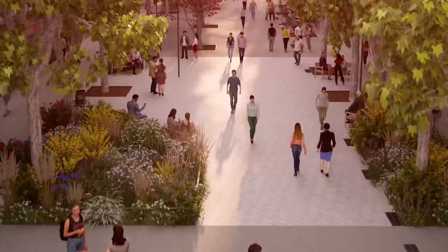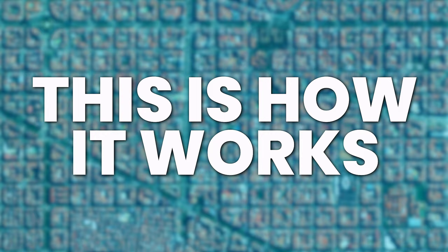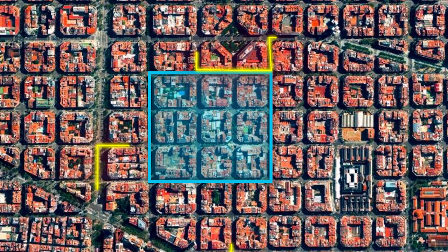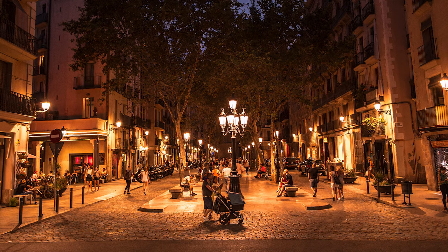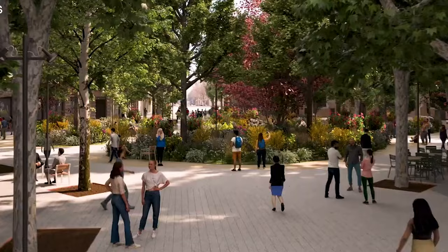Whilst this plan may be even more ambitious than Cerdà's original vision, it's already having success. This is how it works: you take nine blocks from Cerdà's grid system to create a larger square known as a superblock. You block off the inside to through traffic, such as buses and freight trucks — they now have to drive around the perimeter. The speed limit for cars on the inside is just 10 kilometres per hour, and street side parking is replaced with under-street parking. This creates a pleasant streetscape with much more space for markets, events, and pedestrian walkways.